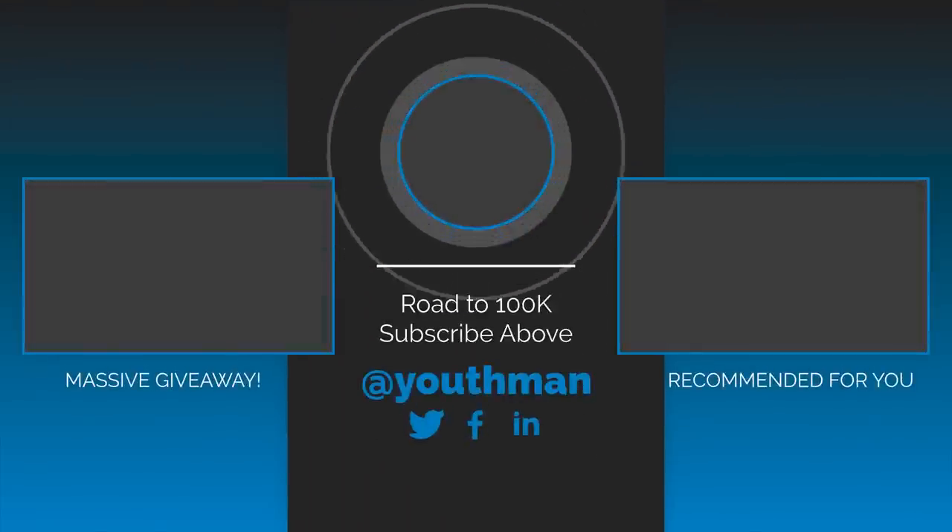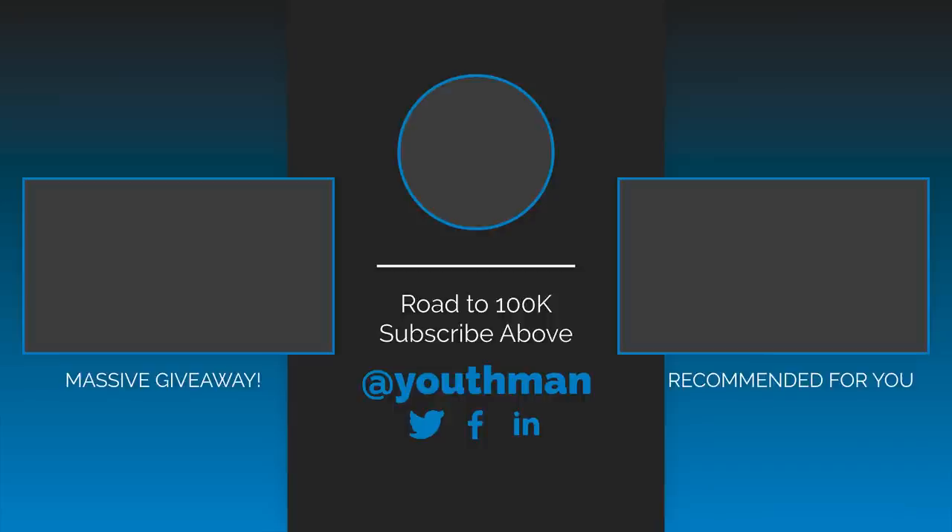If you enjoyed this type of video, make sure you like and subscribe, because I'm answering your questions as well as sharing product reviews and home theater tours. If you've got a question, leave it down in the comments below. As always, be blessed, and we'll catch you in the next video.